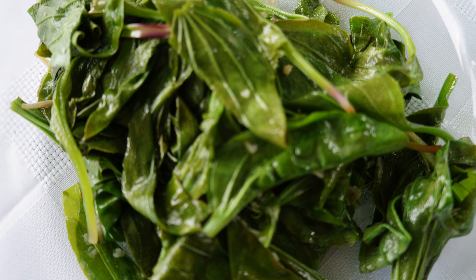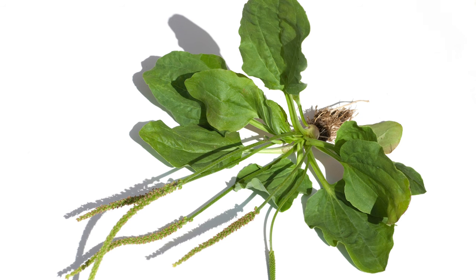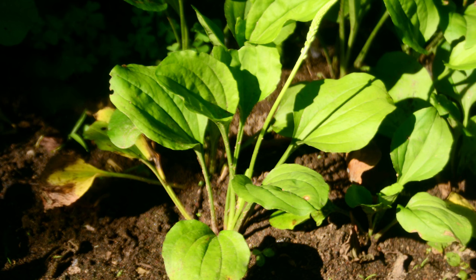The tougher stems can be chopped and used in stir-fries for added texture. The key to enjoying plantain lies in proper preparation — older leaves can be tough and stringy, so stick to the younger, more tender foliage. A quick blanch can remove any bitterness, leaving behind a pleasant, slightly earthy flavor with a hint of pepper.